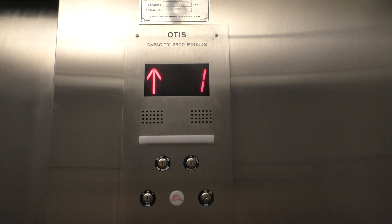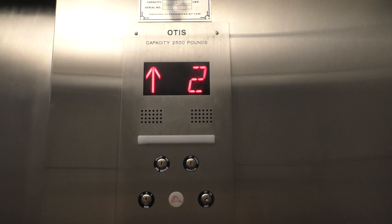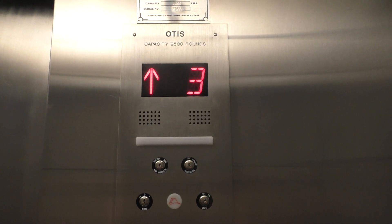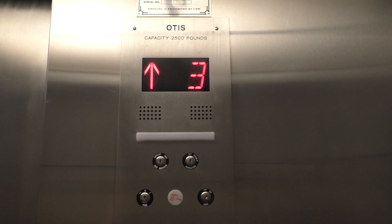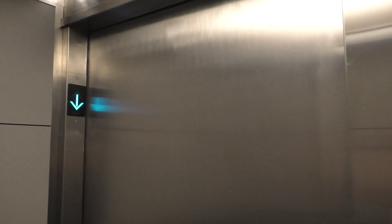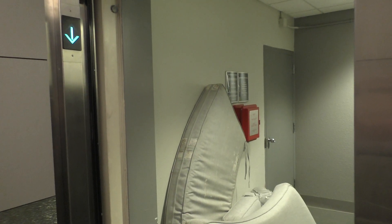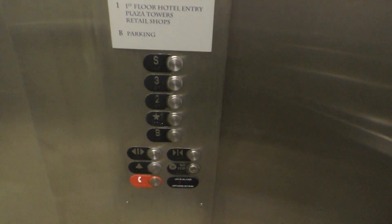The elevator doesn't sound all that great. Jeez. Here we are at S, which looks like a 5. I don't know what that is. Go back down to the basement.